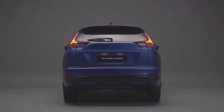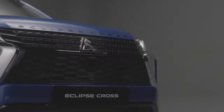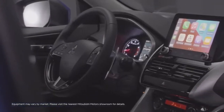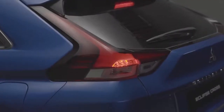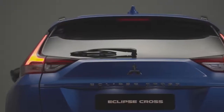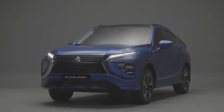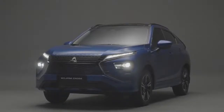The new Mitsubishi Eclipse Cross offers dynamic performance paired with sophisticated and stimulating design, and with advanced safety and technology features, it's the stylish crossover SUV that adds fun to your daily life. The new Eclipse Cross has been developed under the design concept of Daring Grace, creating a unified, sophisticated, sleek and sporty looking SUV.